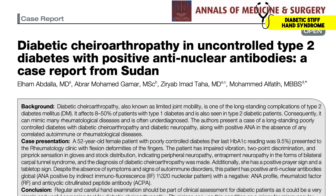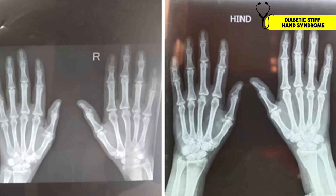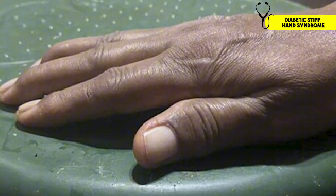Let's look at this published case report. A 52-year-old woman came into the office with pain and stiffness in her hands. Here's the x-ray of her hands — her joints look totally normal, with no sign of arthritis. Although her joints were fine, the pain and stiffness was coming from the sugar coating of her tendons and soft tissue of the hand.